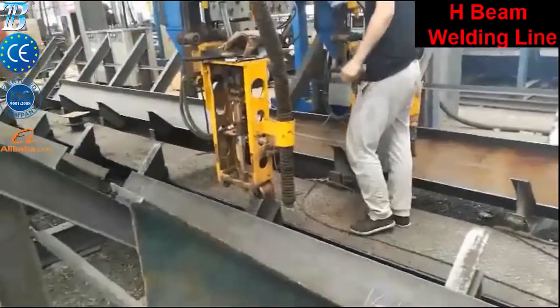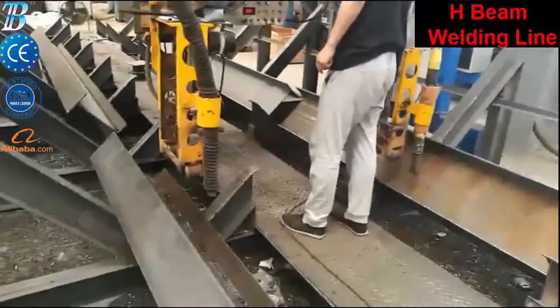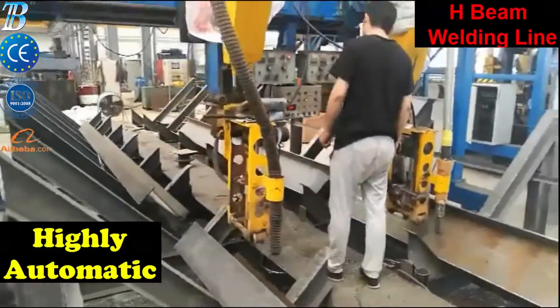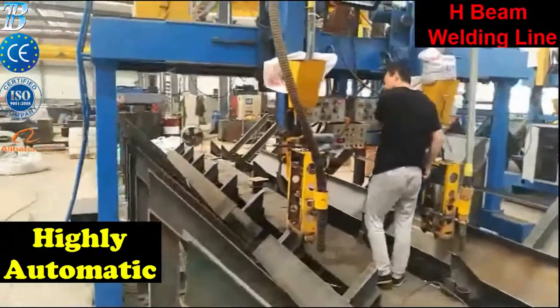We supply fully dedicated Integral Beam Welding Lines both with standard and CNC controls to weld I-Beams, T-Beams, etc., for the shipbuilding and construction industry. Beam Welding Machine Operating Guide.